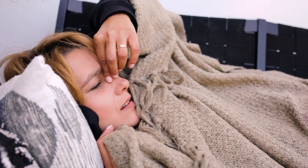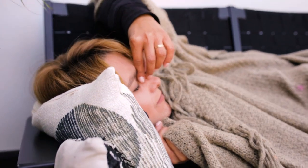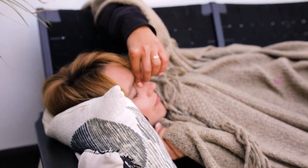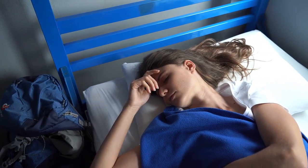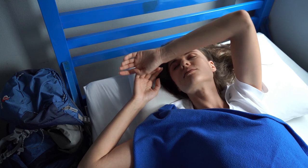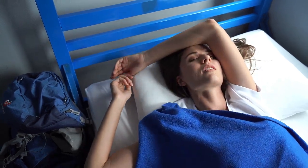Finding the perfect sheets for allergies can feel like an impossible mission, especially if you're dealing with nightly sneezing, itching, or a runny nose. But the right bedding can make all the difference. Let's dive into everything you need to know about selecting the best sheets for allergies, starting with the top 5 best sheets for allergies.